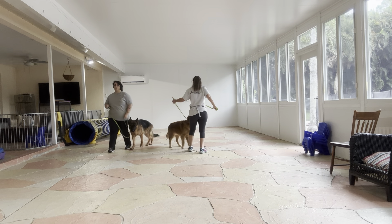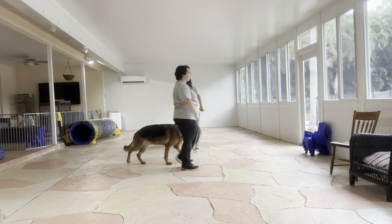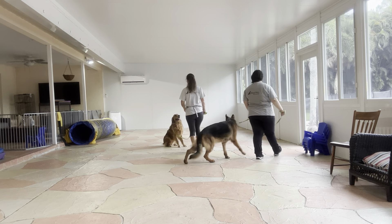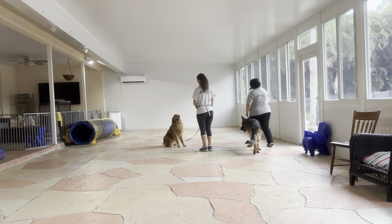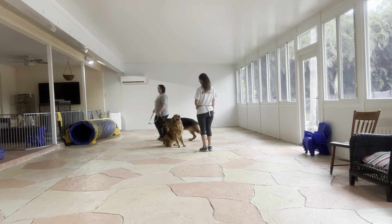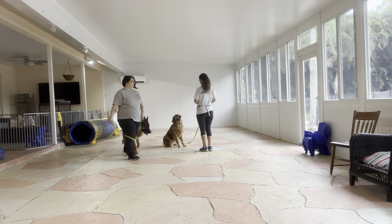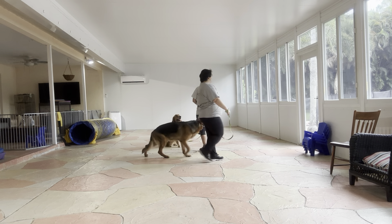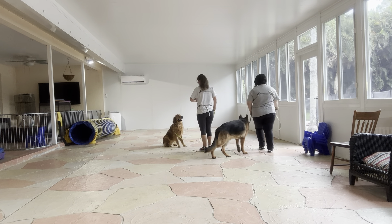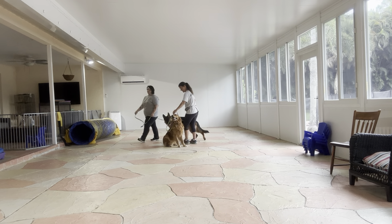So you saw both dogs broke at that moment. Walker went to go see Scooby, and Scooby broke his sit-stay. Since we're seeing it, they didn't go without a correction. Bring him back into a sit, and I gave Walker a correction and kept walking. We're going to do a couple more laps, but they're both doing good so far.